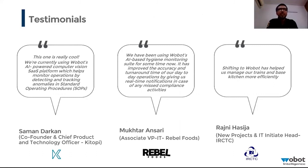Rebel Foods also gave us positive feedback. With around 350-plus locations, it became near impossible for them to ensure their processes were being followed across all those locations — which is where we came in and helped solve the entire process.